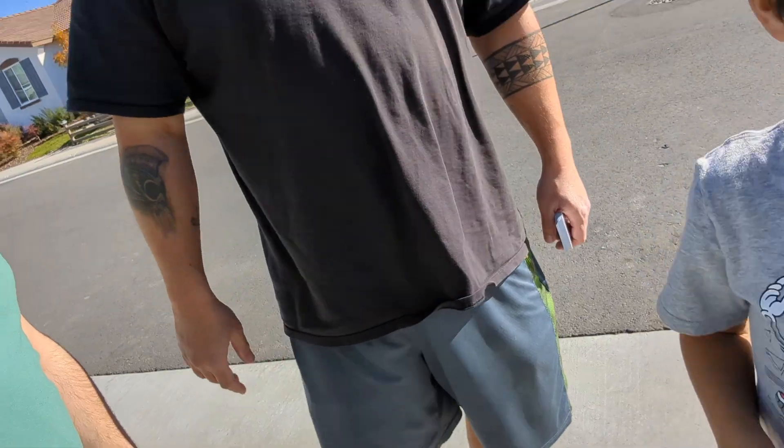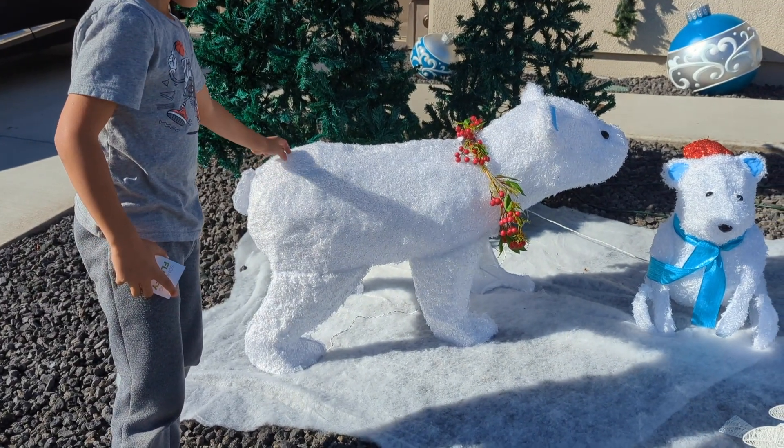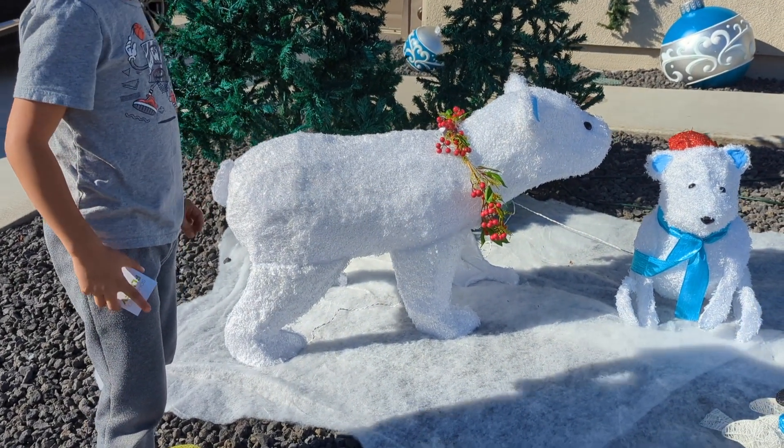We're ready for our next one. Something fluffy is our next card. What can we find that's fluffy? We got a plastic fluffy polar bear — that's the next one.